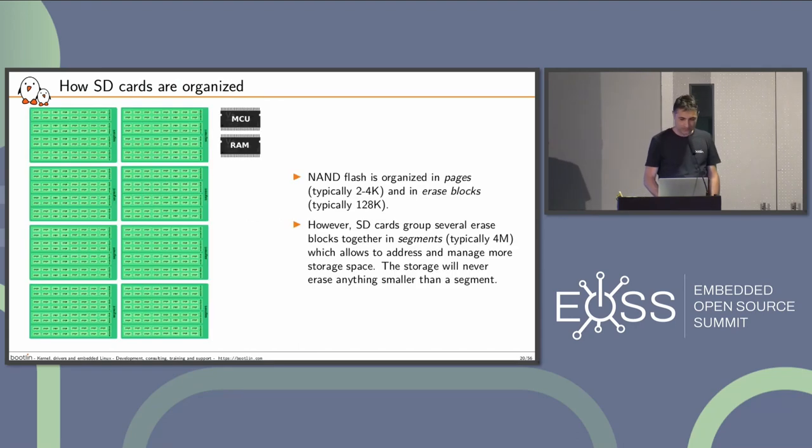Let's first do some raw benchmarks. Let me show you how an SD card is organized. An SD card is basically a microcontroller, a bit of RAM, all controlling NAND flash pages. In NAND flash, you have erase blocks that contain multiple pages — that's the unit for reading and writing. When you want to write a page twice, you have to erase the complete erase block. In SD cards, the erase size is actually wider than that, because with limited RAM it's easier to erase multiple erase blocks at the same time.